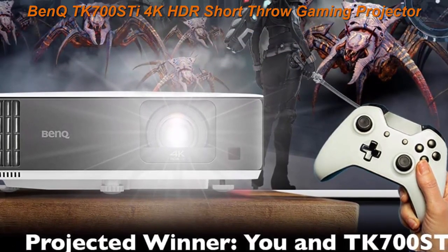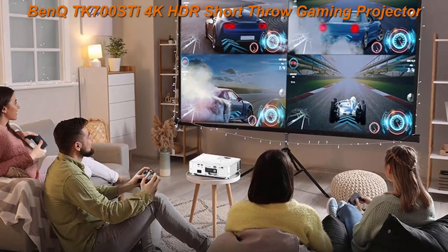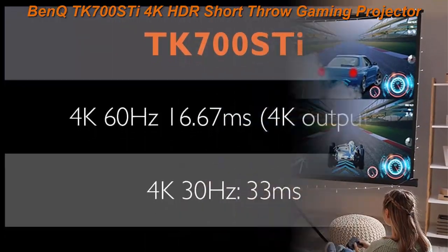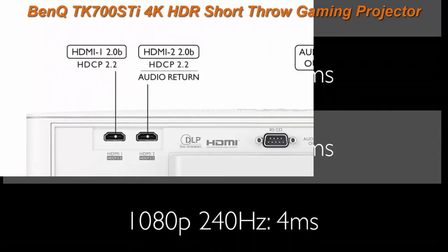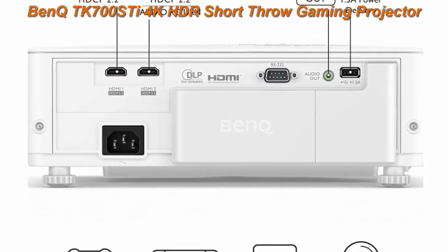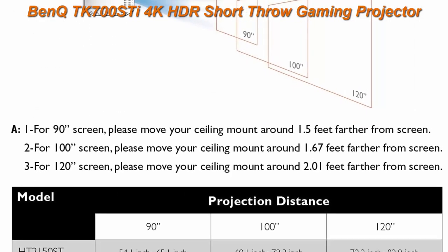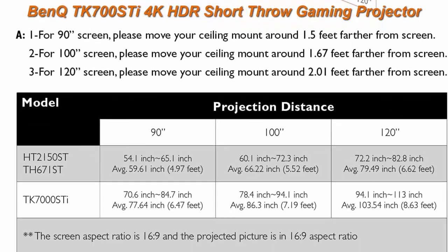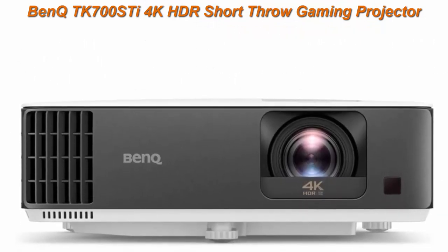4K low latency: 16ms at 4K/60Hz low input lag. Game Mode and Game Sound Mode let you fine-tune audio and images for pro performance. Compatible with major consoles including Sony PS4.